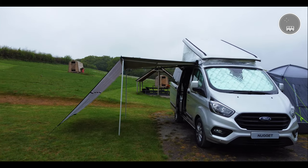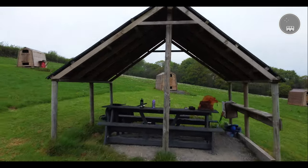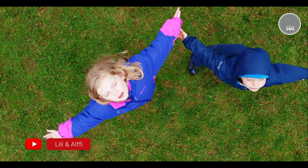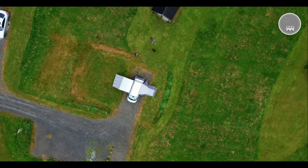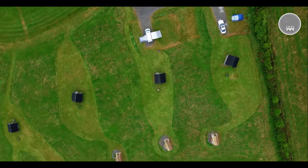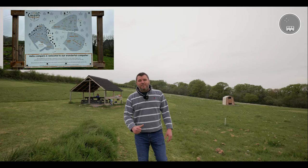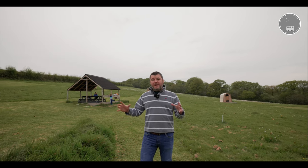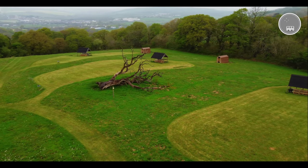Right, should we go and have a look around our pitch? These pitches really are big — it's part of the Greener Camping Club. There's just so much space and they've got different types of pitches: some for campervans and some for tents. Even the space between pitches is vast.